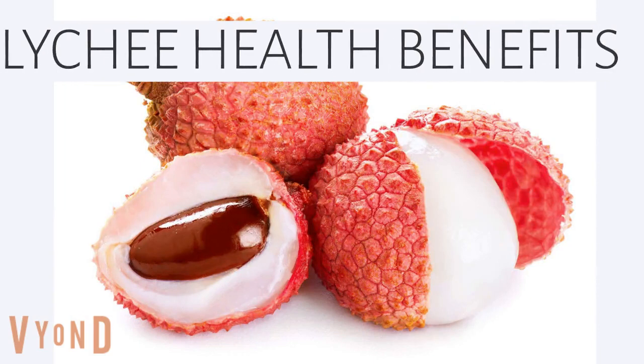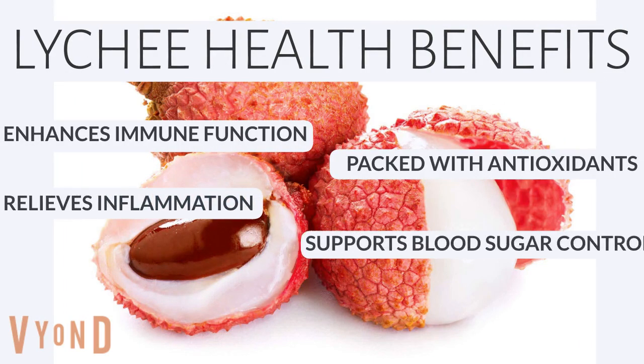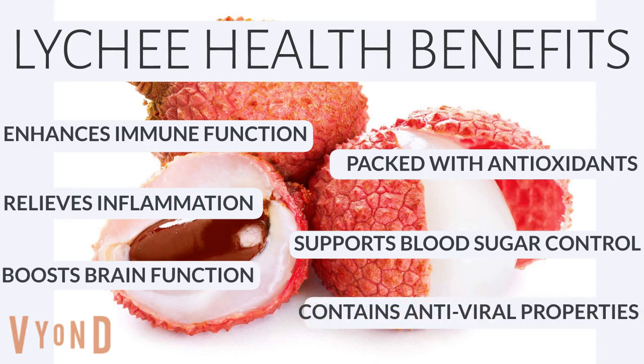Lychee health benefits: enhances immune function, packed with antioxidants, relieves inflammation, supports blood sugar control, boosts brain function, and contains antiviral properties.